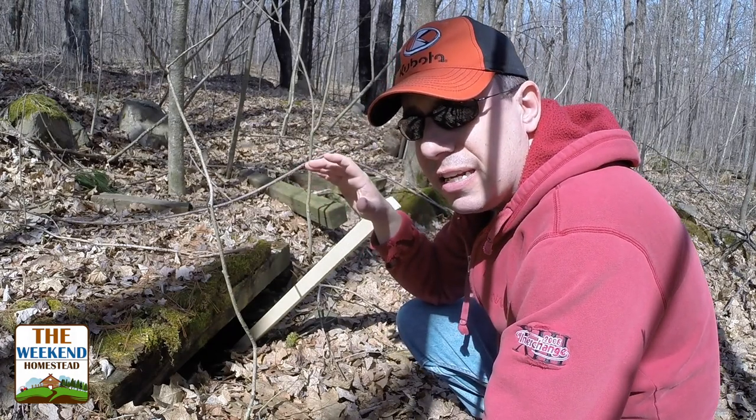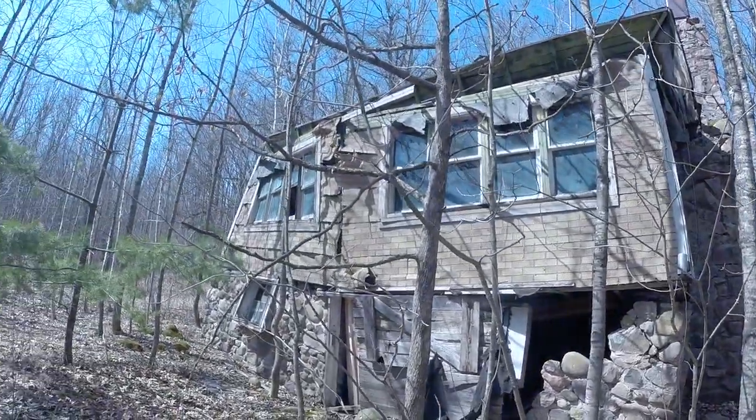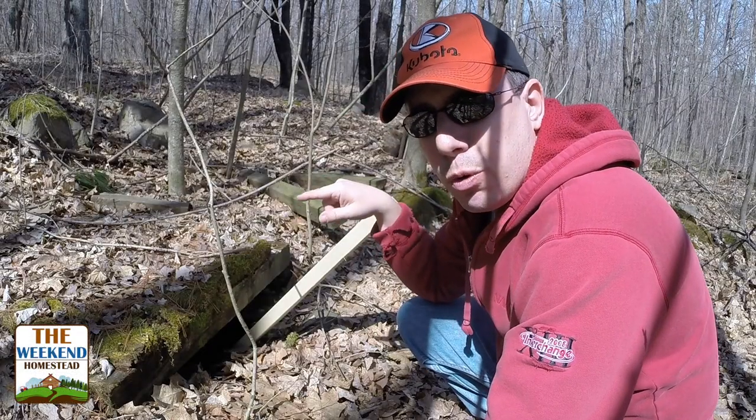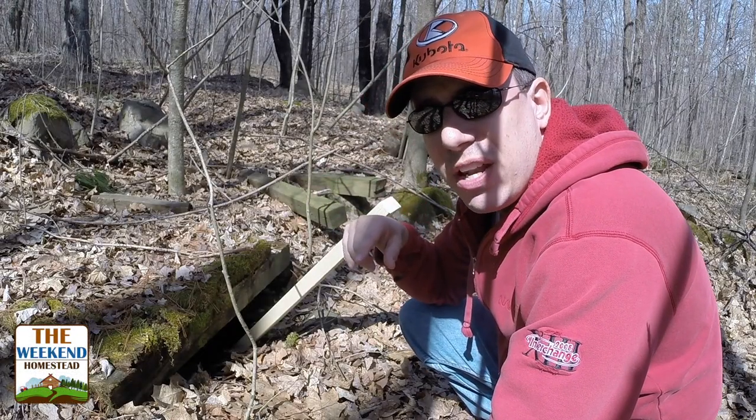I do have a 1917 old cabin on the property — it's in really bad shape. I'll add a little video of it, but maybe after we're done exploring this we can go check that out and do some videos on that and stuff like that.